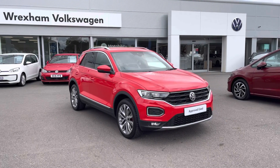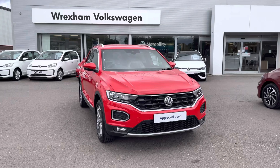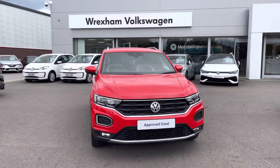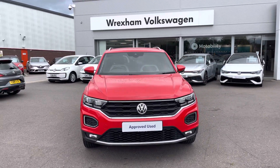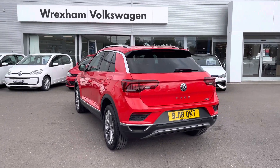Hi, I'm Shannon from Wrexham Volkswagen and I'm going to be showing you around our approved used vehicle. Here we have an 18 plate T-Roc SEL which is a 2 litre TSI DSG 4Motion 190 PS. This model comes finished in a flash red special solid paintwork with a current mileage of 28,454 miles.